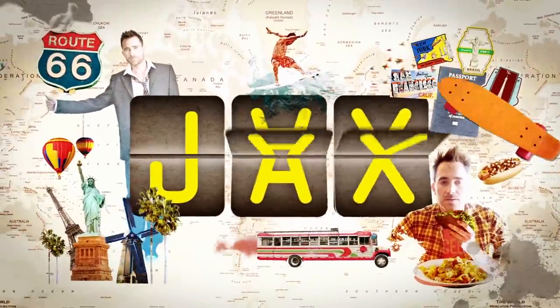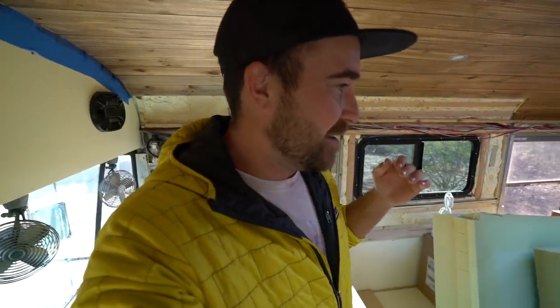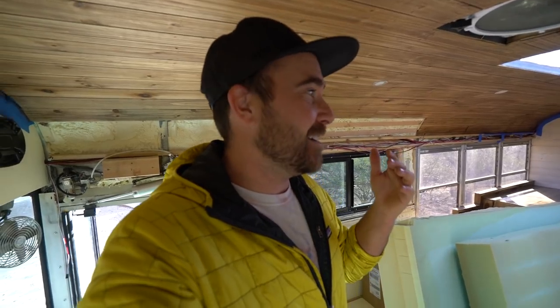Good morning from Tucson — I got the bus back, drove back here in a day. I know I didn't film that, and I know I haven't been filming much except for some of the building. The reason is I want to condense that and keep it all together so people can play it back from start to finish if they're interested in this kind of stuff.